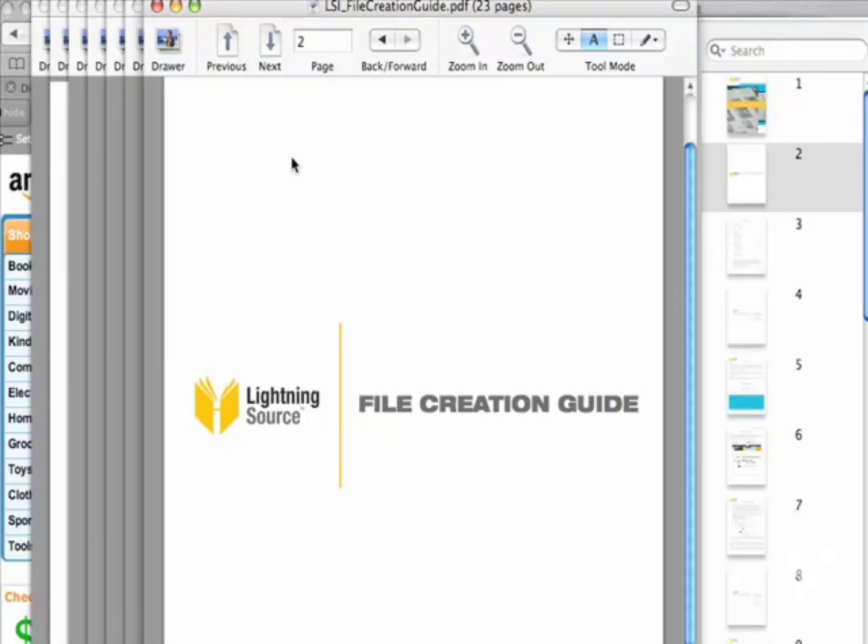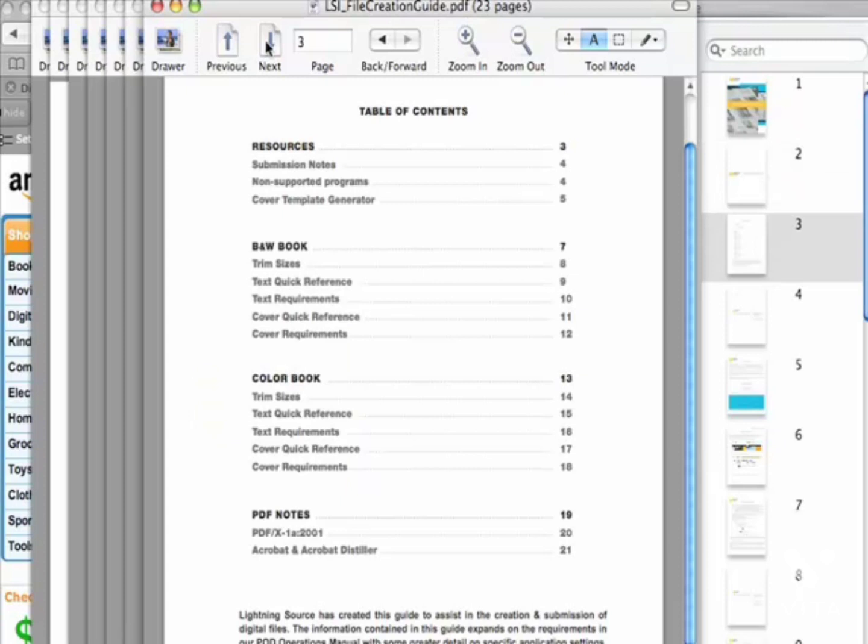I wanted to go over a couple of the PDF files I've included with this report. A lot of these are from Lightning Source and they're really important. This is your file creation guide — everything you need to know about how to format your documents for uploading into LightningSource.com.